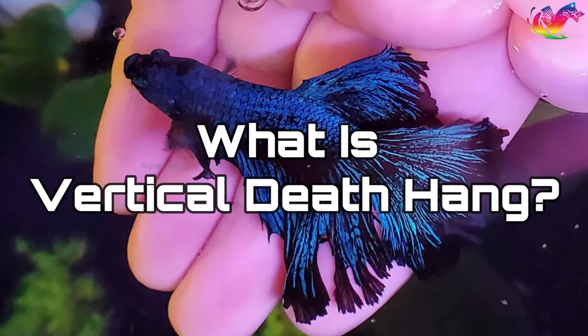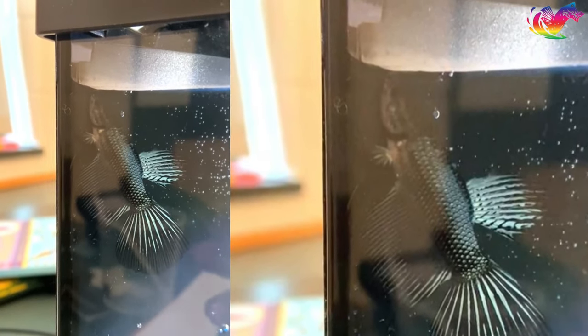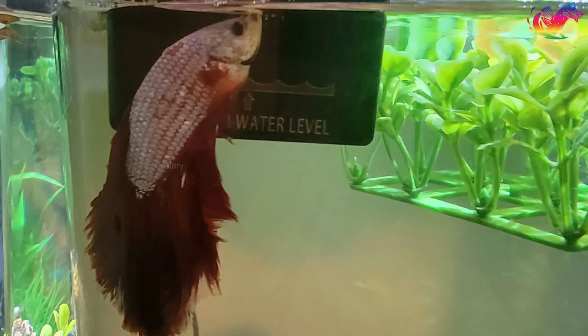What is vertical death hang? In betta fish, vertical death hang is a concerning condition that causes fish to swim vertically, with their heads upwards rather than horizontally. This behavior is abnormal and usually indicates that the fish is ill or experiencing some form of distress.